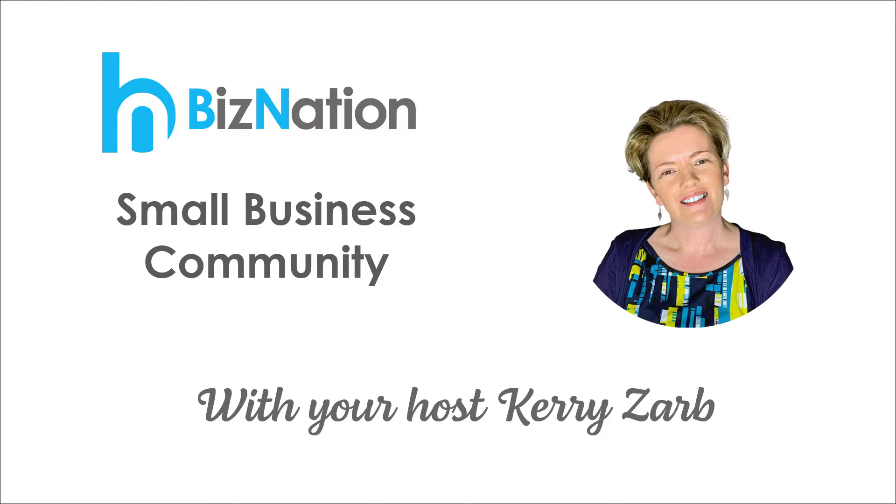Your host Kerry Darb brings you discussions, interviews, and many hints and tips to get you all set in your business. So sit back and enjoy as we launch into today's episode.